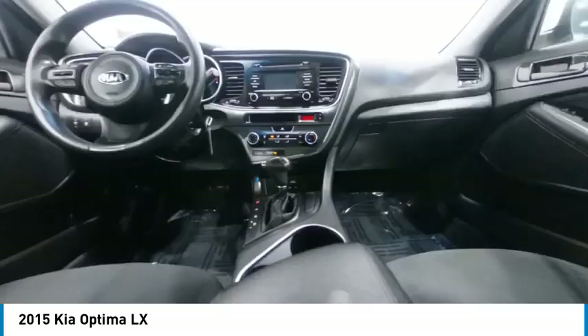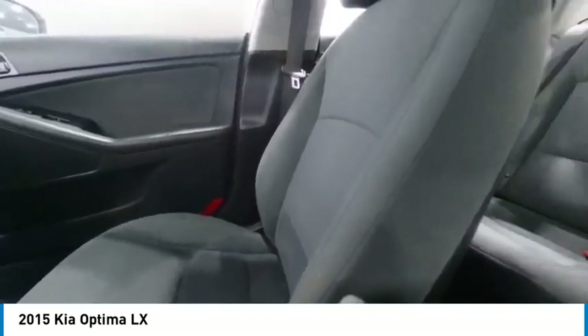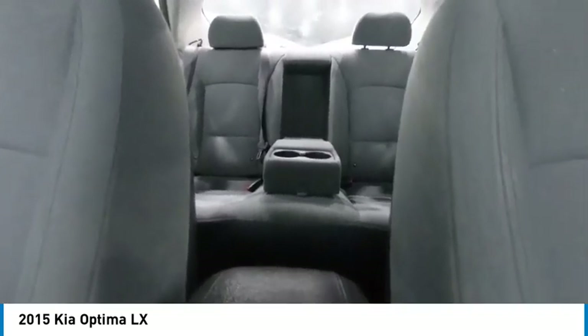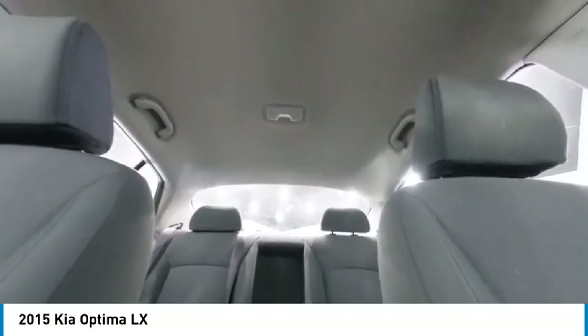Its smooth flowing lines speak of grace and style and offer a strong hint of European luxury, and is priced below $15,000. This vehicle has less than 90,000 miles.